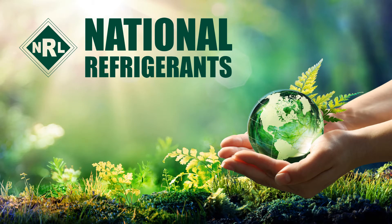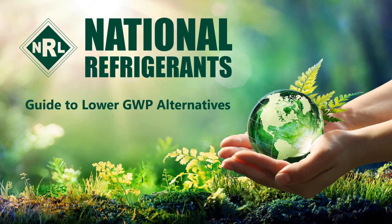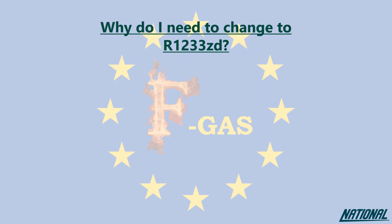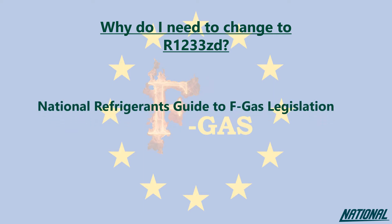Hi, I'm Simon Raymond's Grufflett from National Refrigerants, and I'd like to welcome you to this short guide on the refrigerant R1233ZD. If you're wondering why you even need to think about changing refrigerants, please check out our National Refrigerants Guide to FGAS Legislation. This guide will simply help you understand the impact of the products we used to use, the ones we currently use, and why our future depends on changing again to even better products.